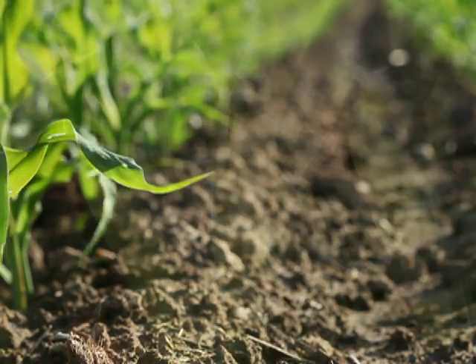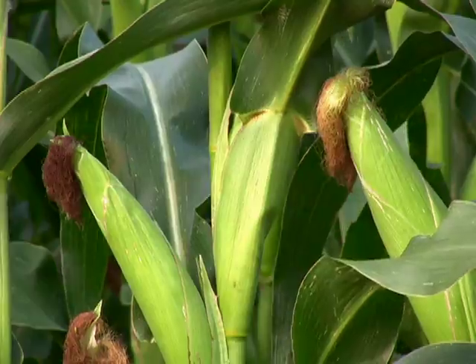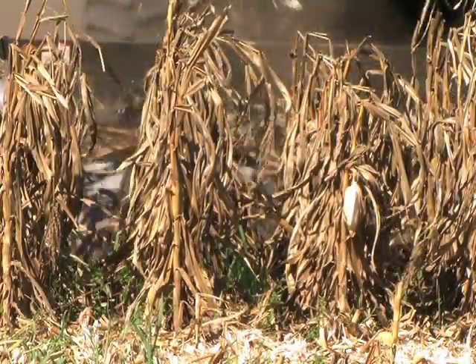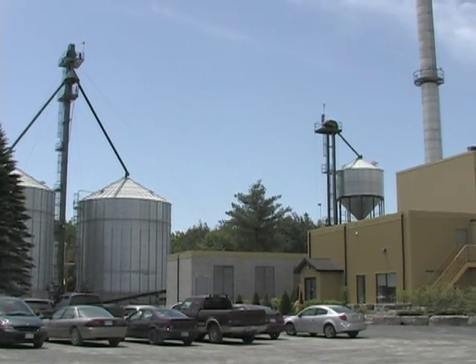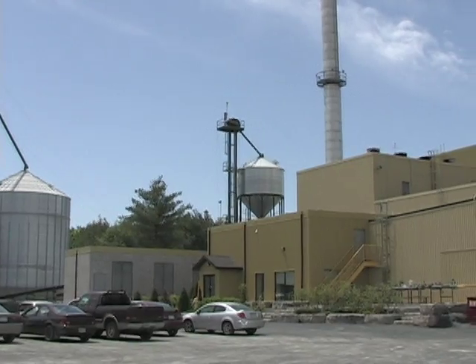Bioethanol is a clean-burning fuel, reducing harmful emissions and dependency on fossil fuels. Kawartha Ethanol, a state-of-the-art facility in Havelock, Ontario, distills ethanol from local corn. Our plant produces 80 million liters of 99% fuel-grade ethanol per year, and our goal is to produce it as sustainably as possible.